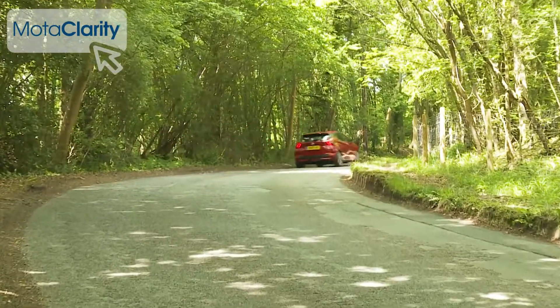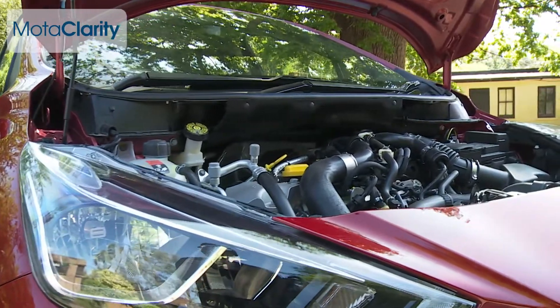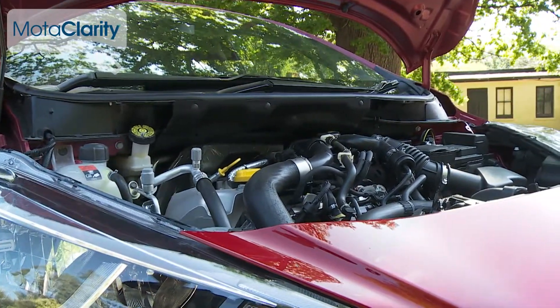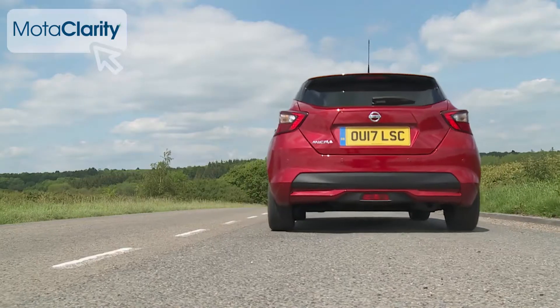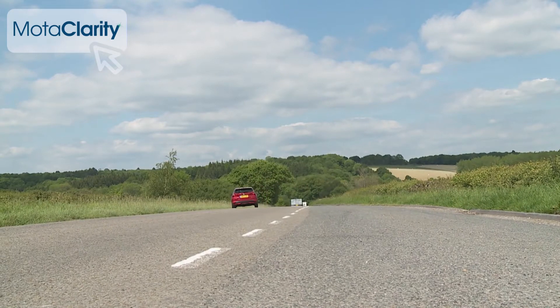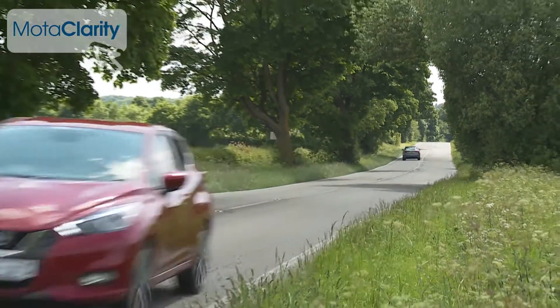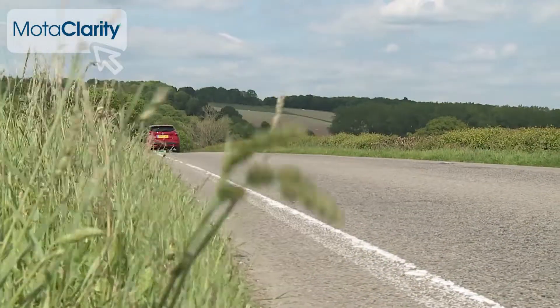There's a 71PS one-litre normally aspirated unit, but we urge you to stretch to the preferable 0.9-litre IGT-90 turbo powerplant we've been trying here — a variant that mixes peppier performance with more acceptable economy. Expect 64.2 MPG on the combined cycle and 99 grams per kilometre of CO2. If you need to do better than that, there is a 1.5-litre DCI diesel variant putting out 90PS, though it will only really make sense if you cover a higher annual mileage than is typical for this class of car.